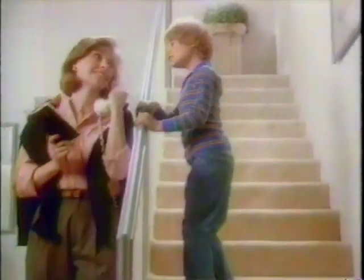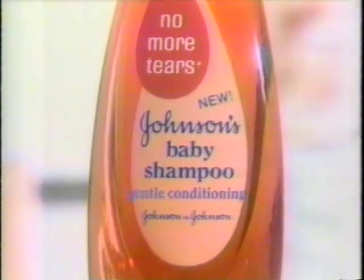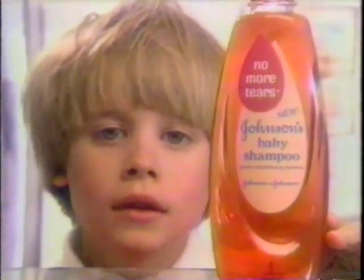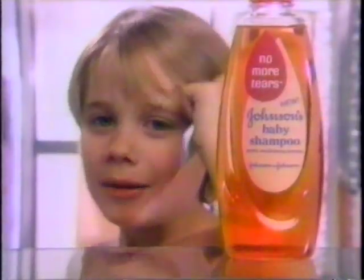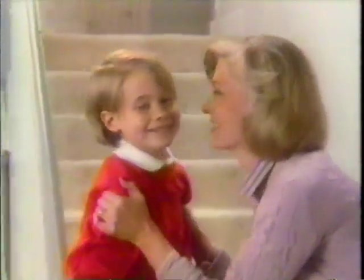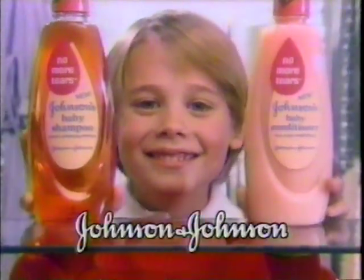Sam, comb your hair. I just did. Sam, your hair. I'm always combing my hair. Then try this — new Johnson's Gentle Conditioning Shampoo. Why? You're growing up. So's your hair. Johnson's new shampoo cleans and conditions gently the No More Tears way. To help control your hair. Sam, you combed your hair. New Johnson's Gentle Conditioning Shampoo — and for detangling, new Johnson's Conditioner. The hair care pair for kids, from Johnson & Johnson.